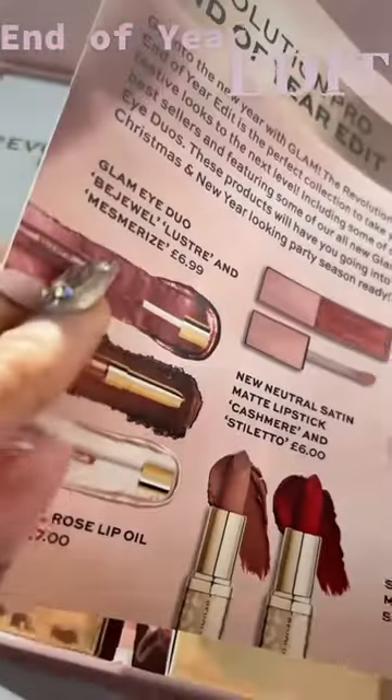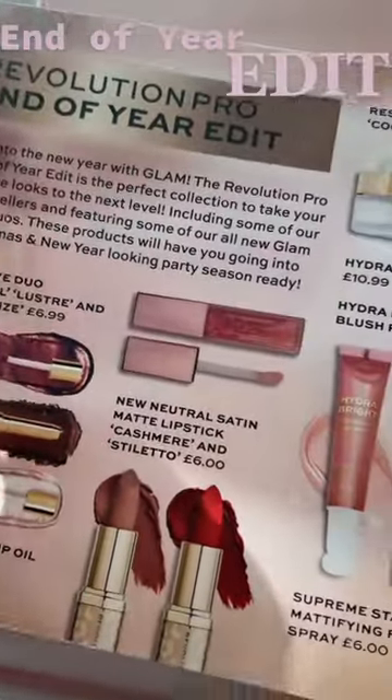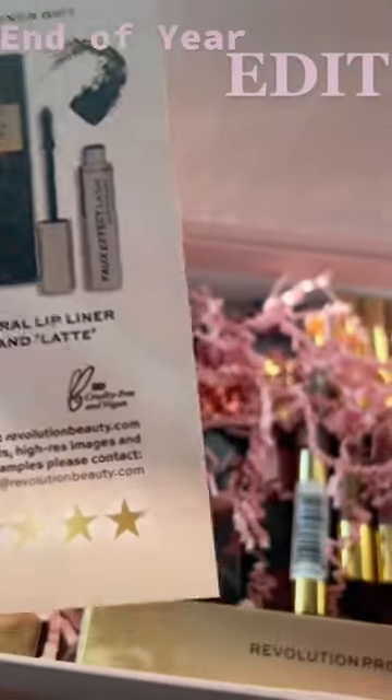Wow, check out Revolution Pro's end of year edit. I love all the selected products — we have so many goodies in here.